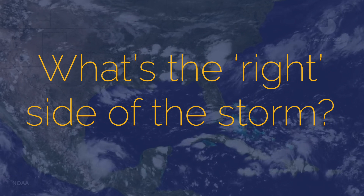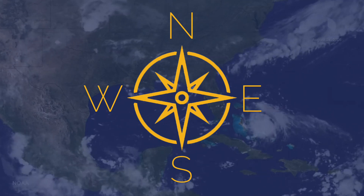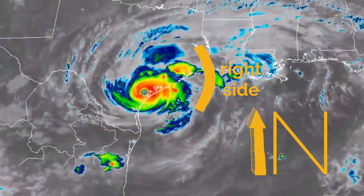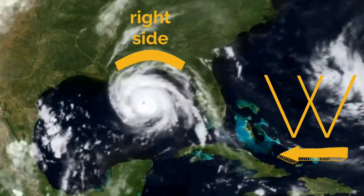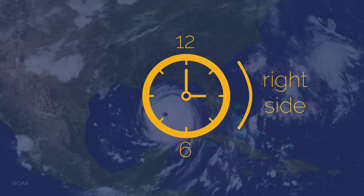First, let's talk about what's the right side of the storm. Typically, geography would want us to think more along the lines of north, south, east, and west, but the right side of a storm is defined by how it's moving. Storm swirling to the north means the right side is on the east. Storm heading west, the right side is on the north. Think of it like a moving clock — no matter which way the 12 is pointing, the right side is always between 12 and 6.